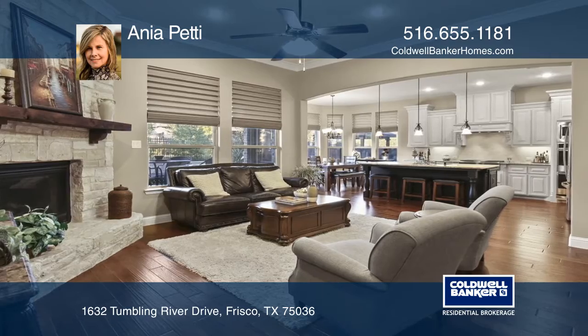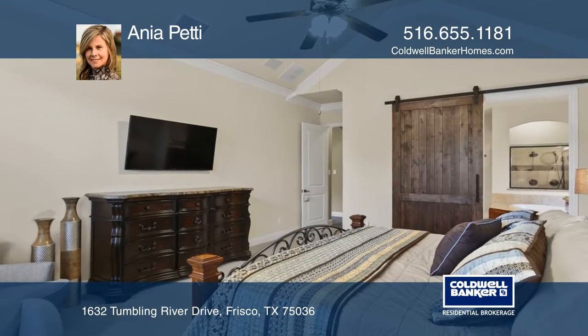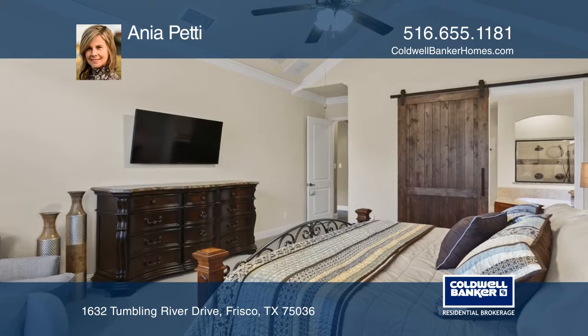The master suite has a vaulted ceiling, barn door, jacuzzi tub, and walk-in shower. The first floor guest room has an ensuite bath.